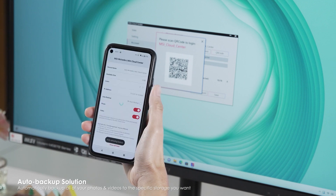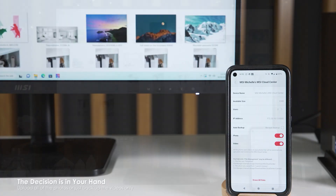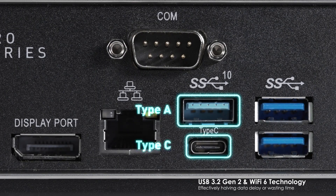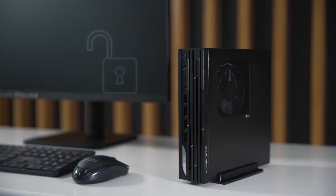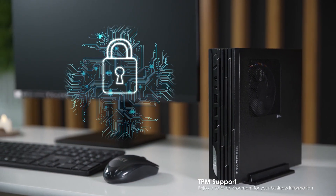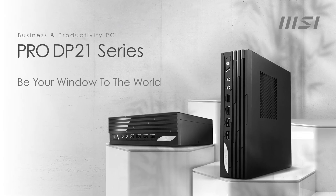The DP-21's business-oriented features, including built-in security, versatile connectivity, and powerful performance, make it a solid choice for professionals seeking a reliable mini PC. With its versatile connectivity, powerful performance, and business-oriented features, the MSI Pro DP-21 is ideal for professionals seeking a compact and efficient mini PC. Whether it's for home office use or managing a small business network, this mini PC gets the job done with ease.